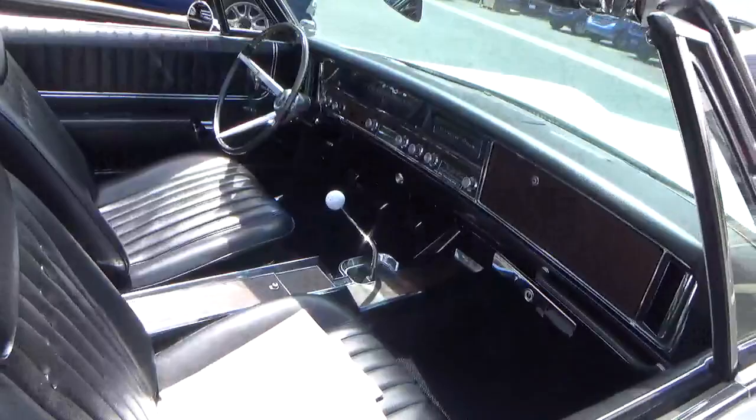The top is like brand new — it's white in color. I'll show you when we get back from our test drive. This is a really well-maintained, original car. You can see this original trunk — rust-free car.